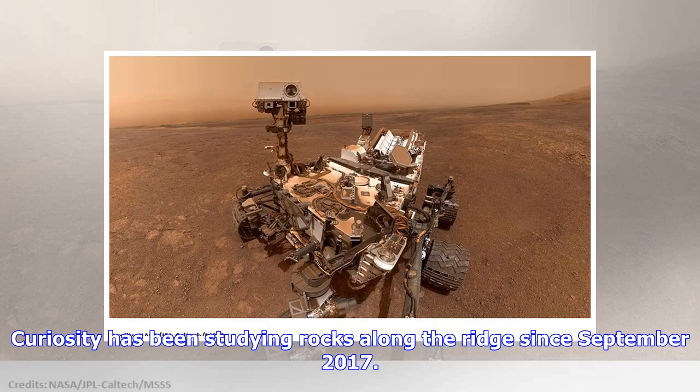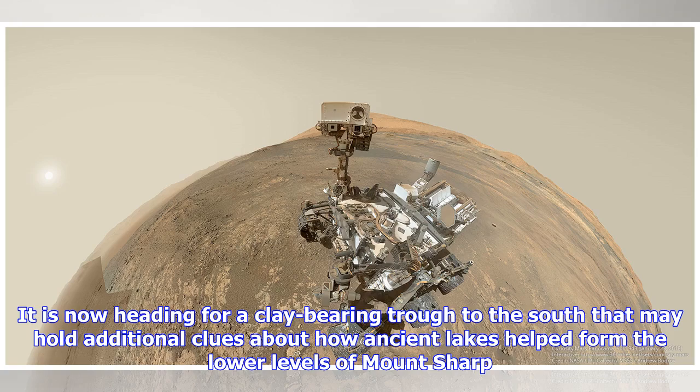Curiosity has been studying rocks along the ridge since September 2017. It is now heading for a clay-bearing trough to the south that may hold additional clues about how ancient lakes helped form the lower levels of Mount Sharp.